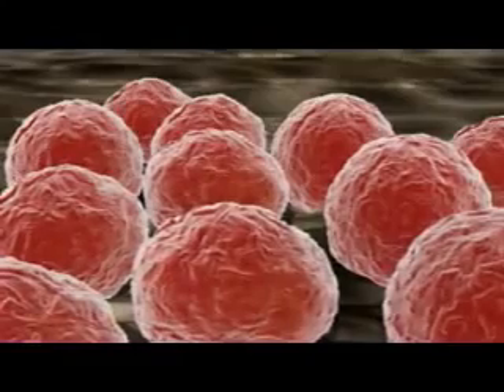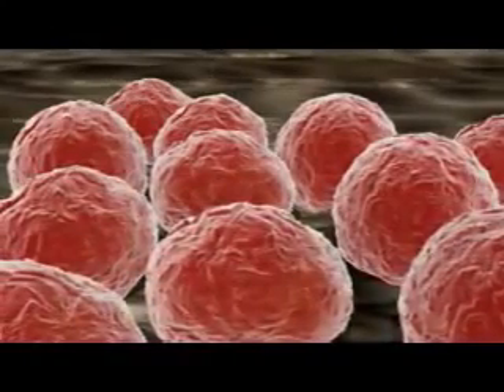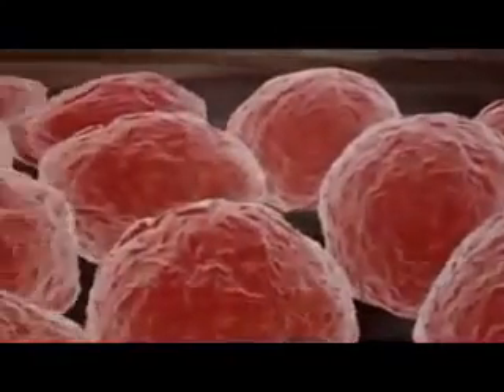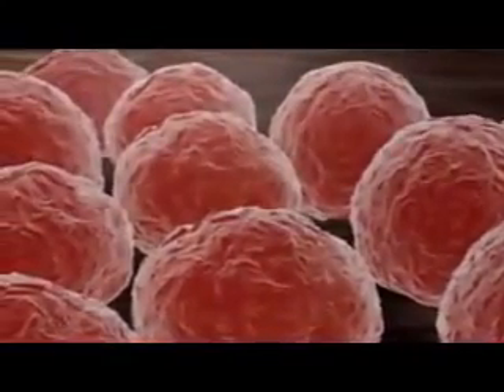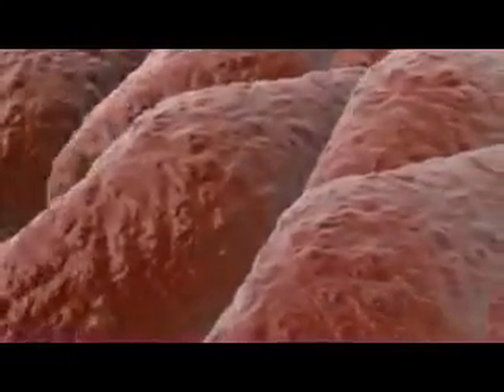Stem cell researchers are currently exploring ways to differentiate ES cells into lineages that are of great medical and biological interest. The nervous system, the pancreas, and the heart all regenerate too poorly to restore themselves after serious injury or degenerative disease.